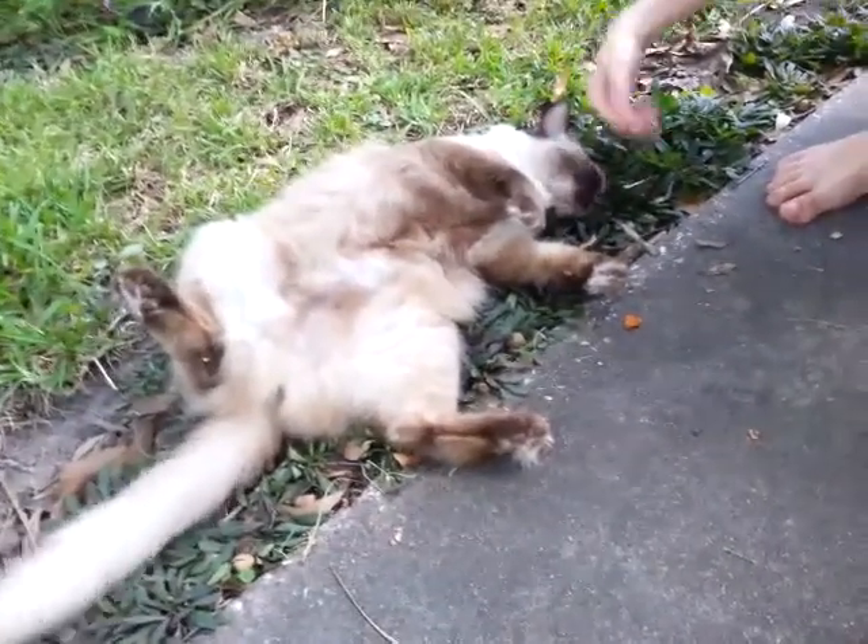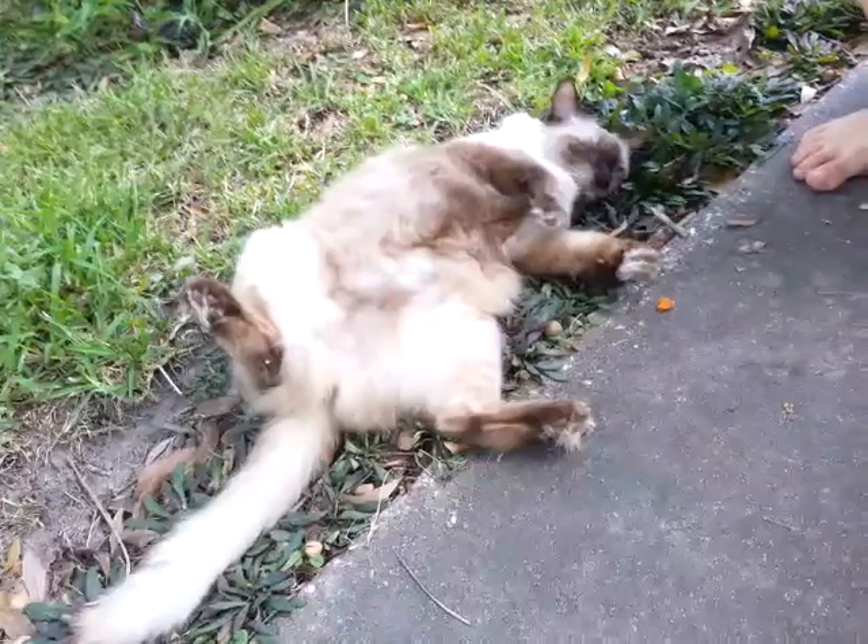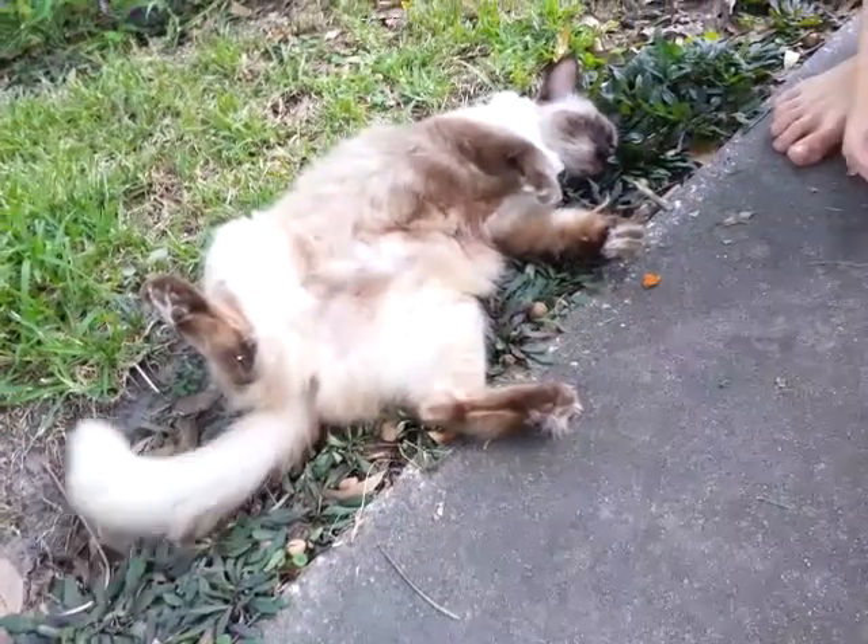This is our cool kitty cat. Cool kitty cat - walk, walk, walk.